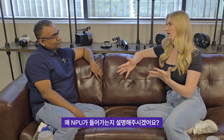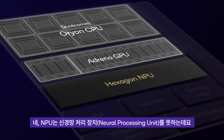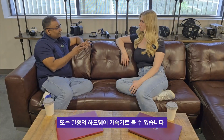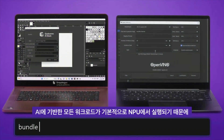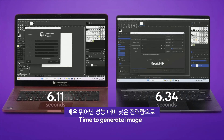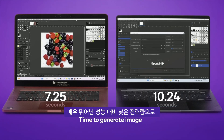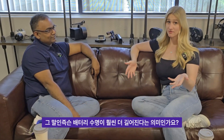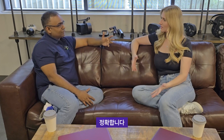Explain for everyone: what is an NPU and why is it important? An NPU is a neural processing unit — think of it as a fixed-function hardware accelerator. Any AI-based workloads can run on the NPU, and it's specifically designed to take advantage of those workloads and run them at very high performance and very low power.